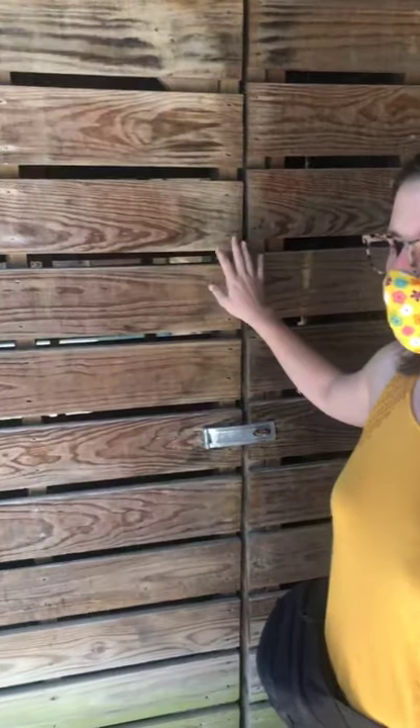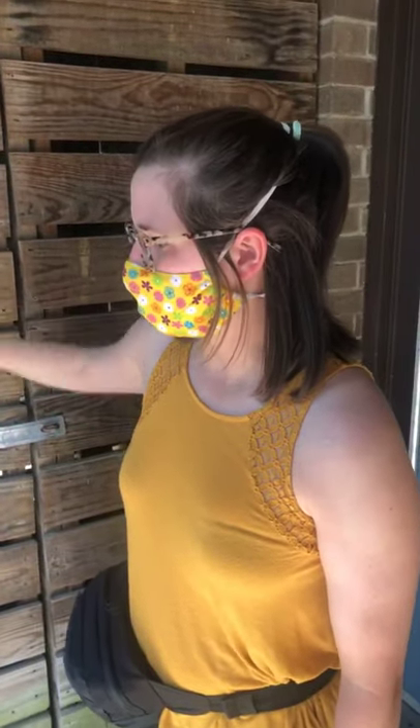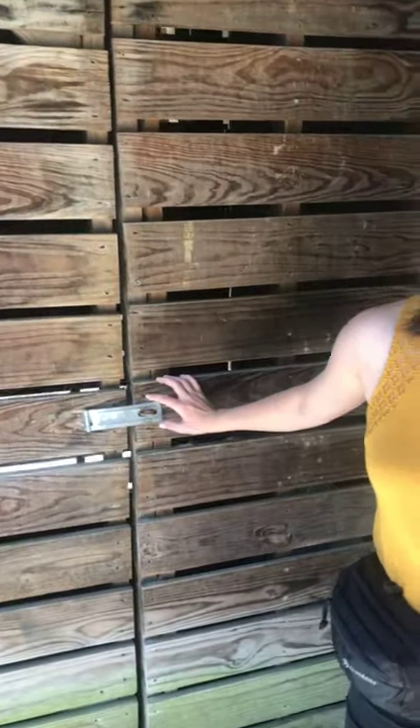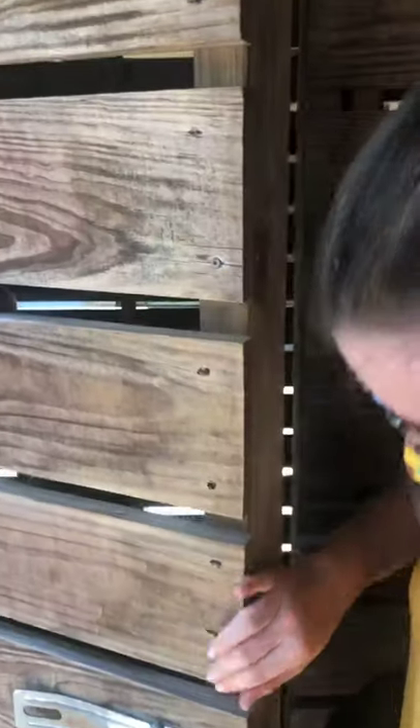Every apartment is going to have one of these lower storage areas — it's not temperature controlled, but a lot of students put their bikes or any outdoor equipment into this area. You can also bring your own lock to secure any of your items in here. It's a little shed and a great space — if you're an outdoorsy person, having a space like this is really nice.